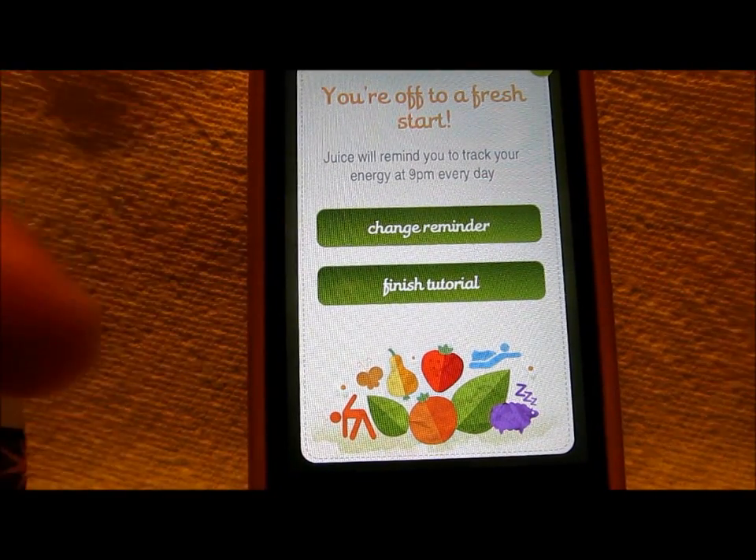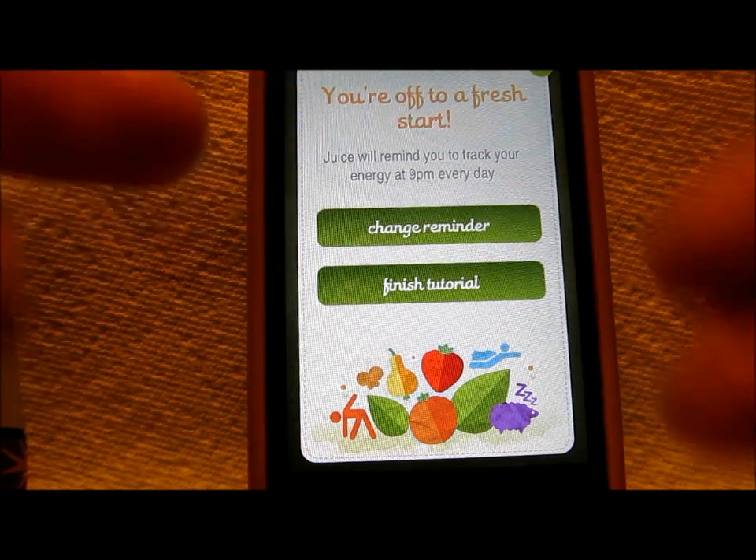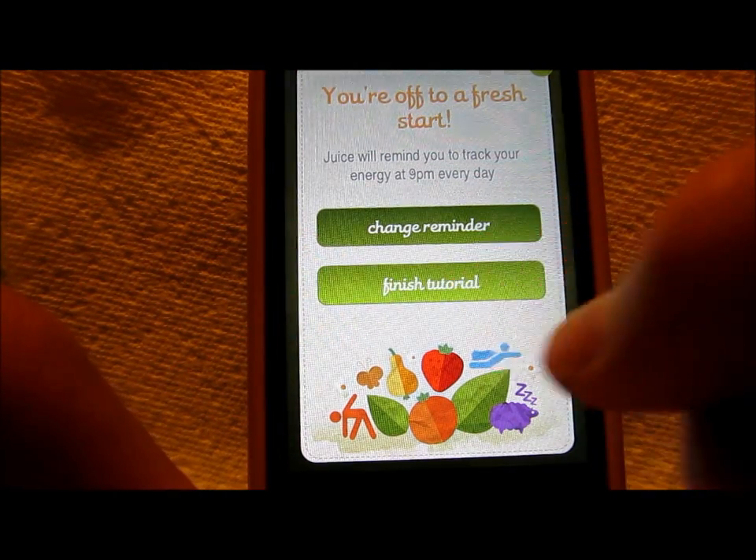So after my first day, you're off to a fresh start. It just reminds you to track your energy at 9 p.m. every day because that's roughly the time I'm checking it right now. You can change your reminder or you can finish this tutorial.